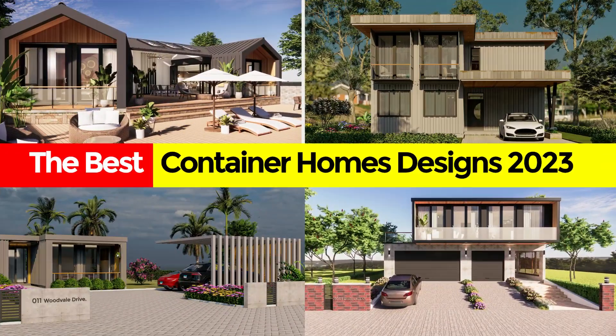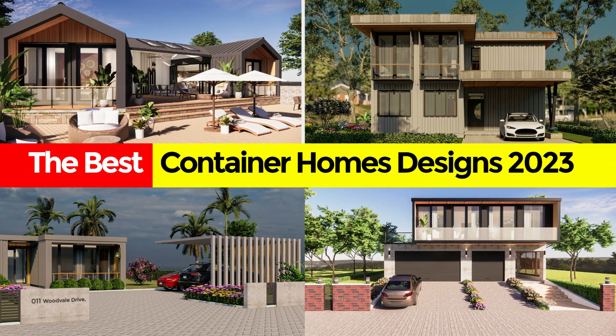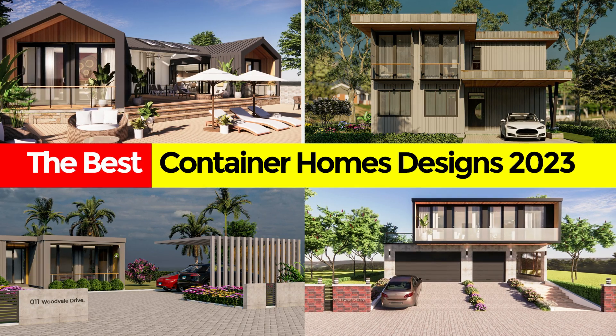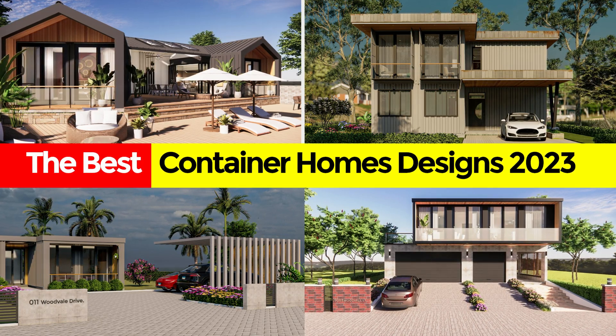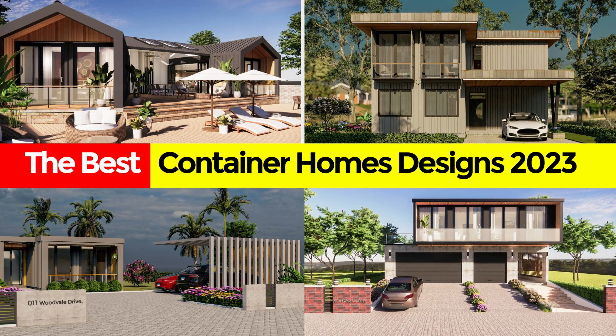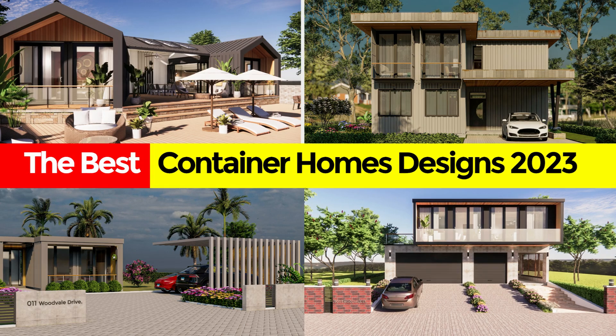If you love shipping container custom designs, then this is your video. We bring to you the best shipping container home designs of the year 2023.